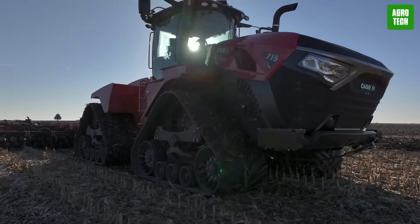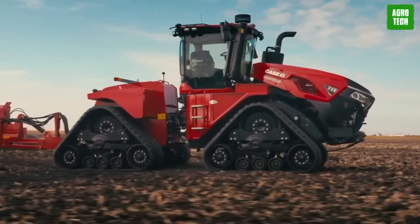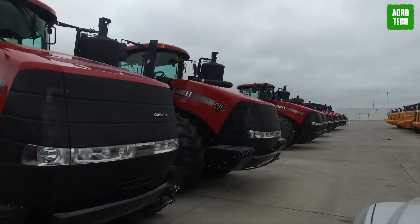What you get with this machine is unparalleled strength and performance in the field. This power enables operators to move implements through the field with greater speed and efficiency, maximizing productivity during farming operations.